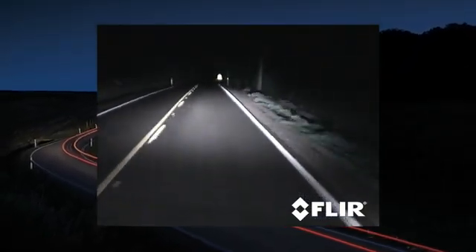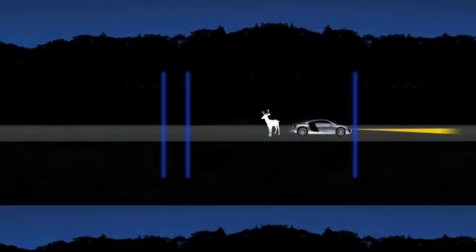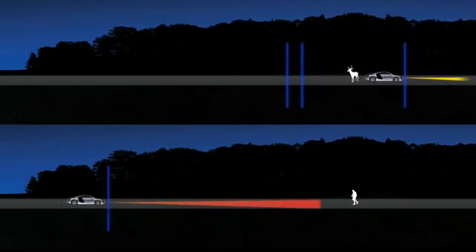Even an alert driver with good brakes on dry pavement can easily outrun his headlights at high speeds. Bad weather conditions or poorly maintained brakes can make it difficult to stop at any speed. Pathfinder gives you the extra time to react to hazards beyond your headlights' illumination.